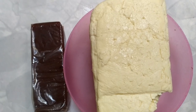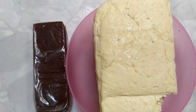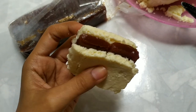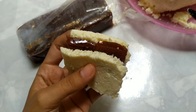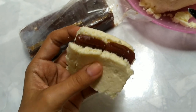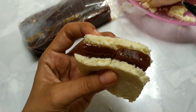Para postre lo que tenemos es queso y dulce de guayaba — vamos a preparar una timba. Es lo que les decía: al final del día, después de haberme comido los coditos sin queso y de no haber podido hacer las papas rellenas, logramos conseguir queso. Esto es una timba — aquí se le dice timba: dos pedacitos de queso y dulce de guayaba en el medio. Hay personas que lo hacen al revés, pero esto es súper rico; si no lo han probado, cómanlo que es una delicia.